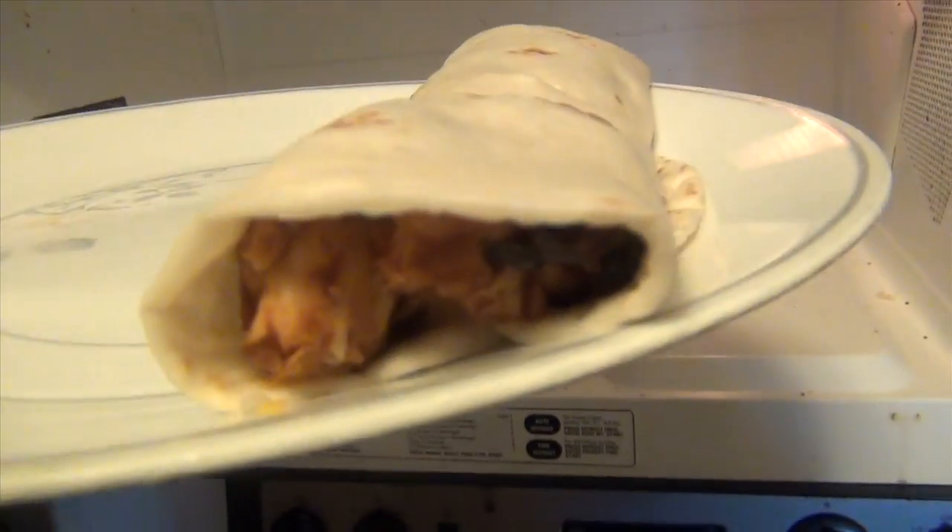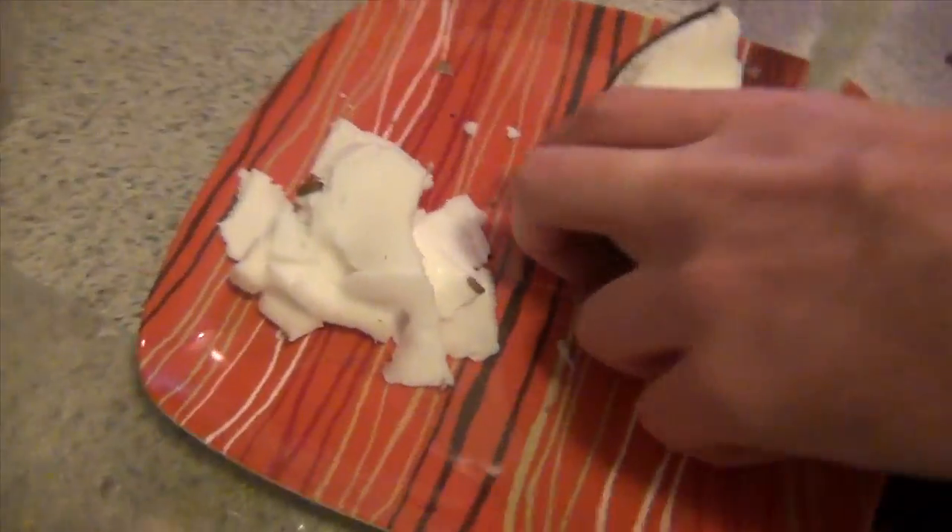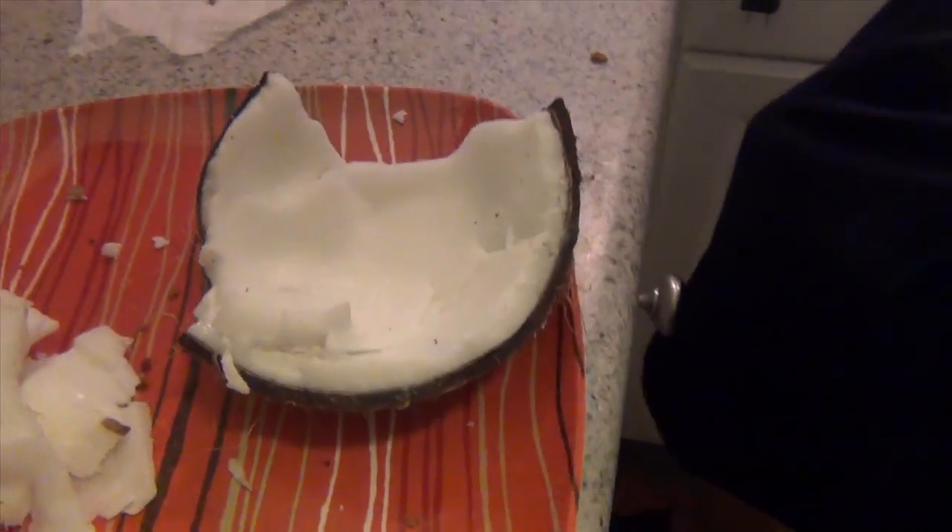Here's the final product. You can't see, but there's cheese in there. I made a little fajita burrito. Andrew's still cutting up this coconut — it's a lot harder than I anticipated.